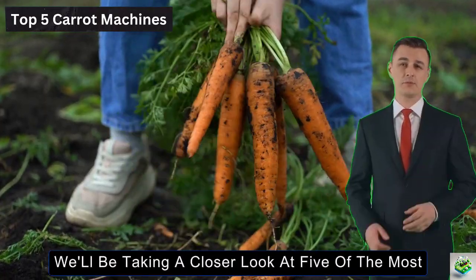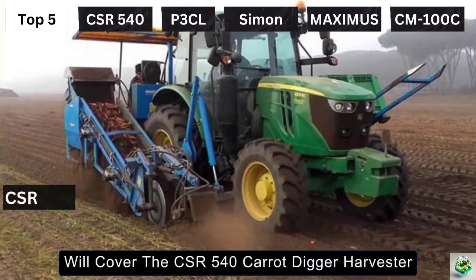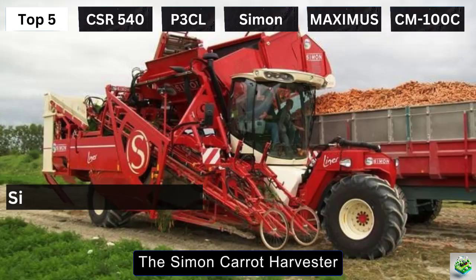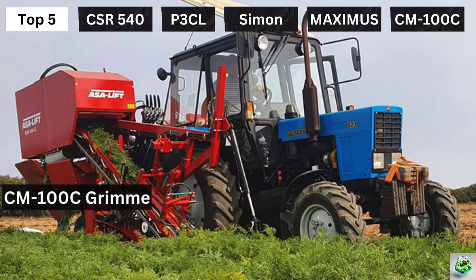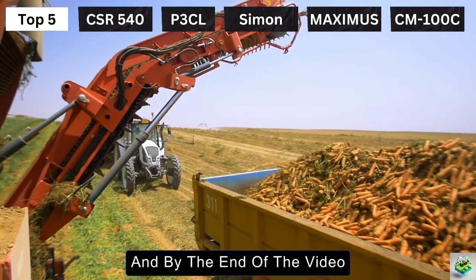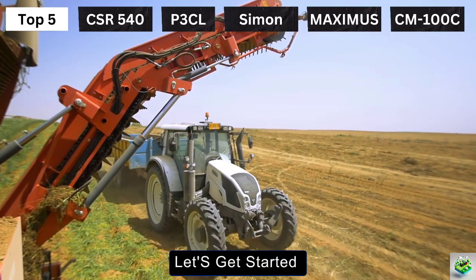In today's video, we'll be taking a closer look at 5 of the most advanced carrot harvesting machines out there. We'll cover the CSR 540 Carrot Digger Harvester, the P3CL Profi Dewulf Carrot Harvester, the Simon Carrot Harvester, the Vegetable Harvester Maximus, and the CM100C Grimme. Each of these machines has unique features that make them stand out, and by the end of the video, you'll have a better understanding of which one might be the perfect fit for your farm.